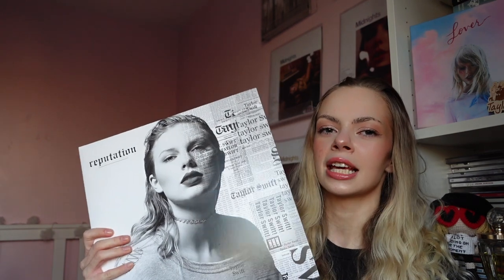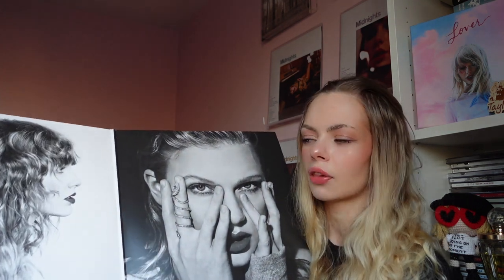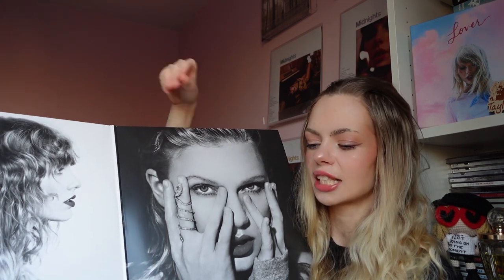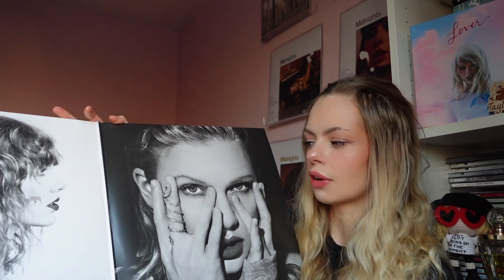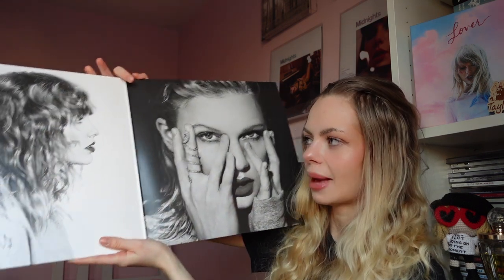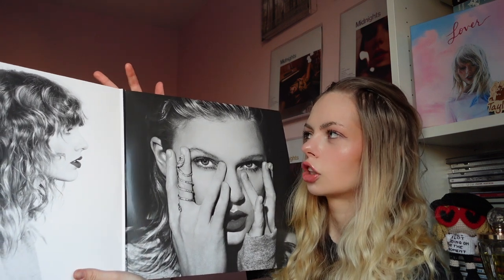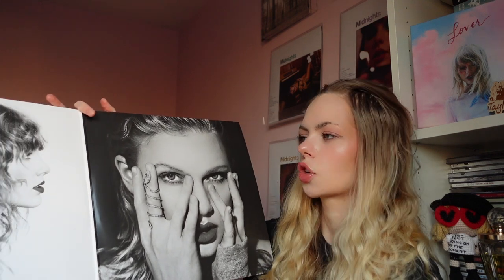This one is really nice because it's kind of like made for vinyl, whereas I think Speak Now and 1989 weren't really made for vinyl — it just felt like they used the CD lyric booklet and plopped it on. Whereas this definitely feels like it's very much made to be a vinyl, made to look good. The black and white theme is incredible.